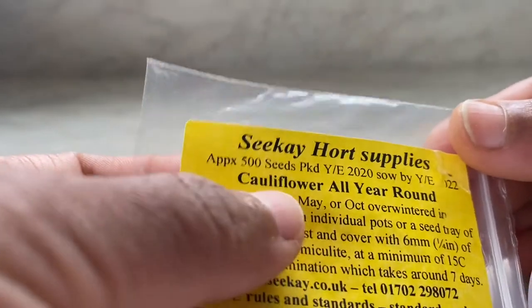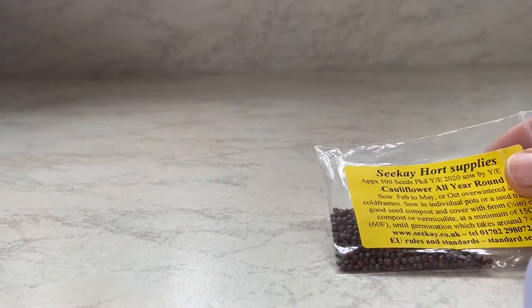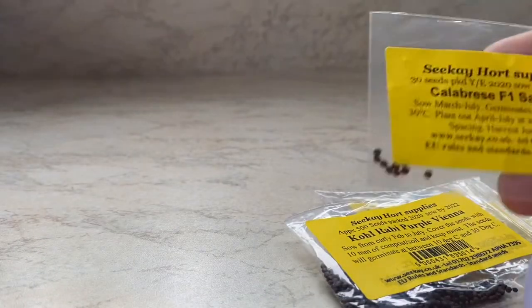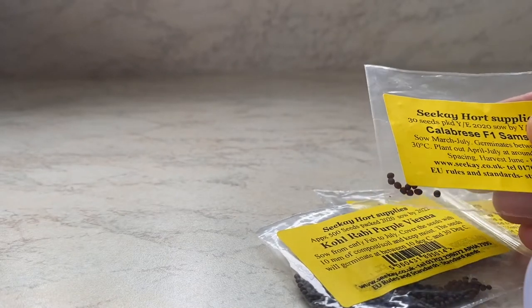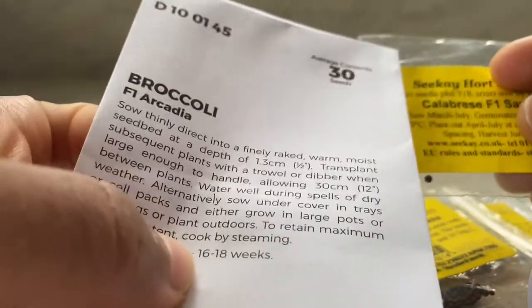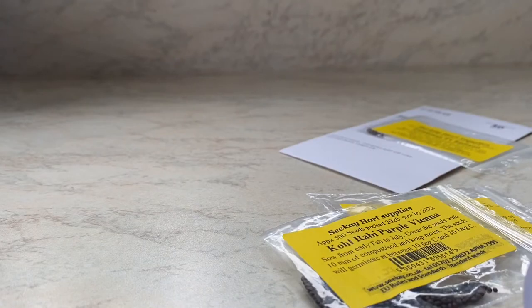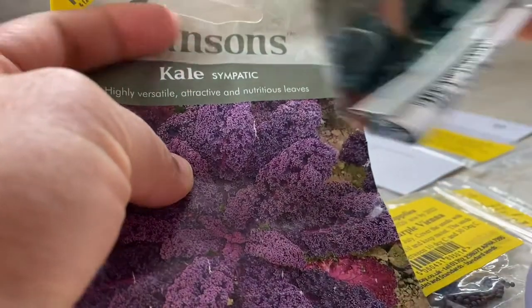Now let's move to brassicas. You can still sow cauliflower for continuous cropping. You can do kohlrabi, calabrese, or broccoli — these are best harvested before the peak of summer, because broccoli and calabrese can go to seed quite quickly if the heat is too high. I prefer them sown in early spring to be harvested in early summer.